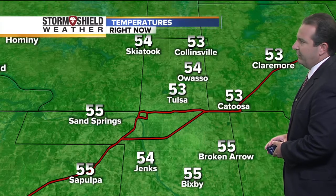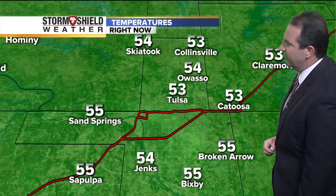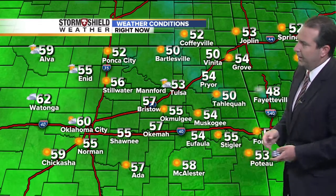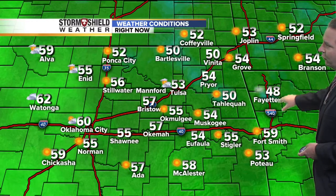Temperatures for the most part are in the low to mid-50s here in the Tulsa metro: 54 in Skiatook, 54 in Owasso, 53 officially in Tulsa, 53 in Catoosa, 55 in Broken Arrow, 55 in Bixby, and 55 in Sapulpa. Across all of eastern Oklahoma, we've warmed into the lower 50s — sitting at 50 degrees in Bartlesville and Vinita, 54 in Pryor, 48 degrees over in Fayetteville, 55 in Stigler, and 55 degrees in Shawnee.